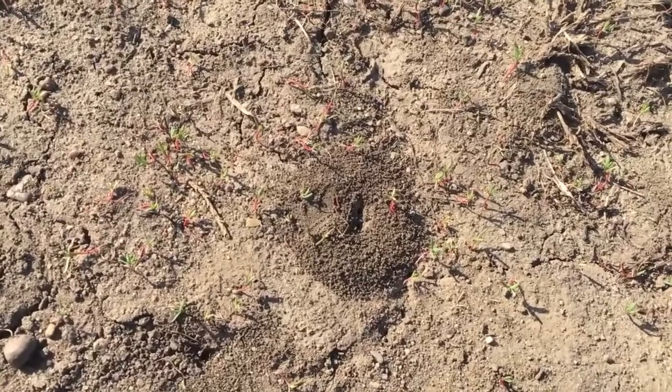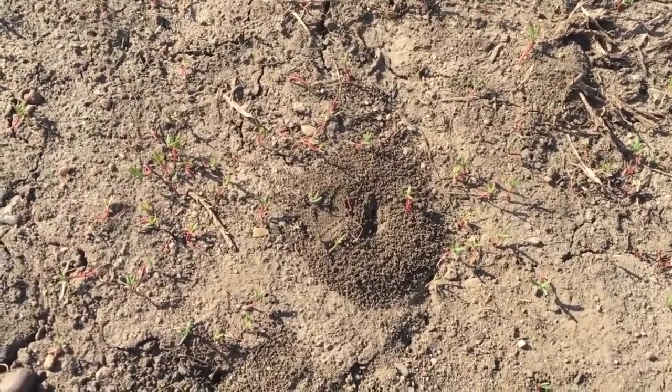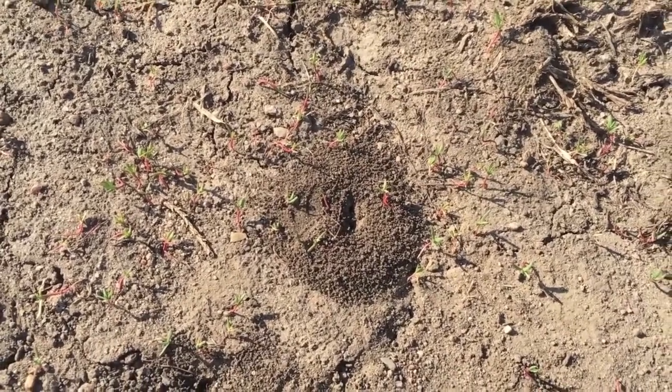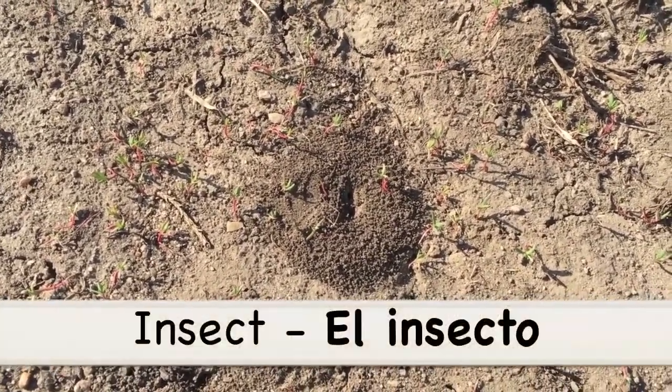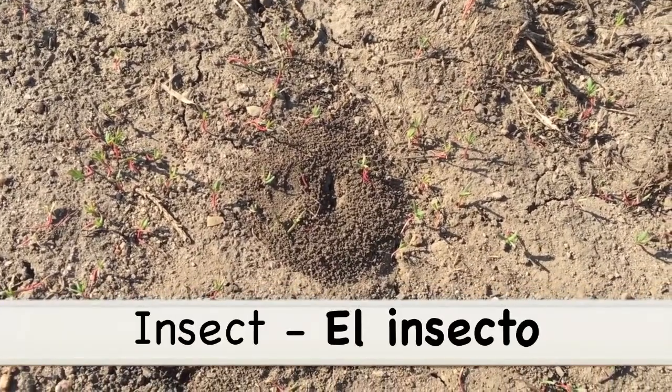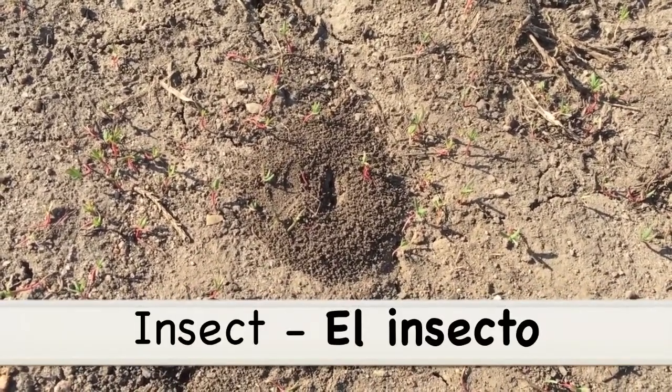As I was walking I also noticed some ant hills. Bees and ants and butterflies and ladybugs are all insects, so insect in Spanish is el insecto. El insecto!